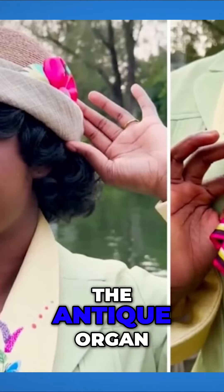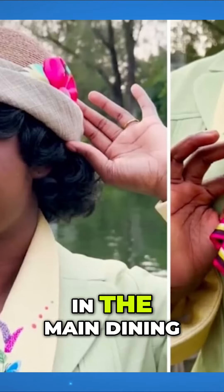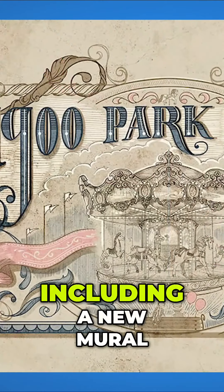Big Bertha, the antique organ that has been at the Grand Floridian since 1988, will still be in the main dining room. The restaurant will also still feature carousel theming.